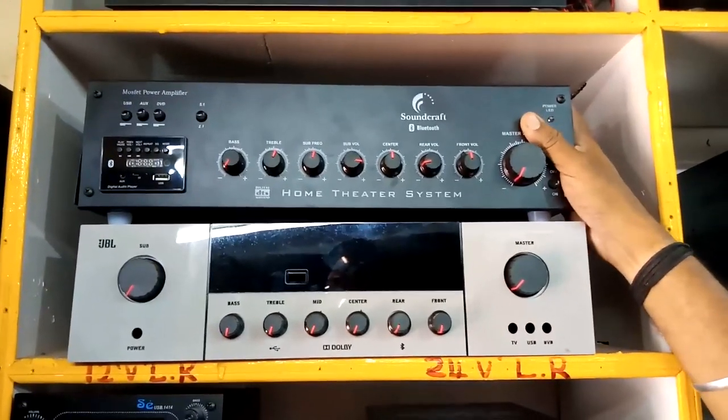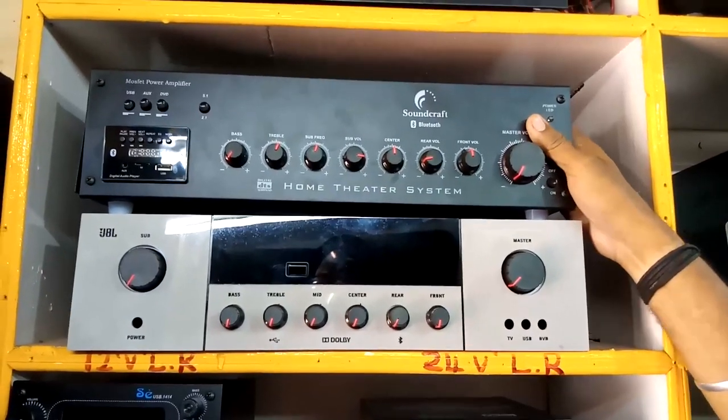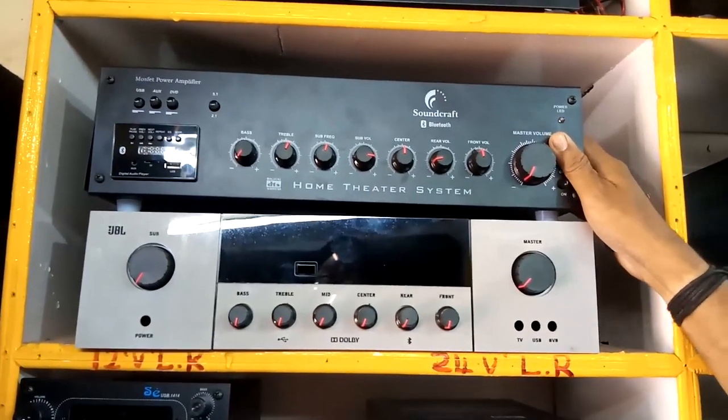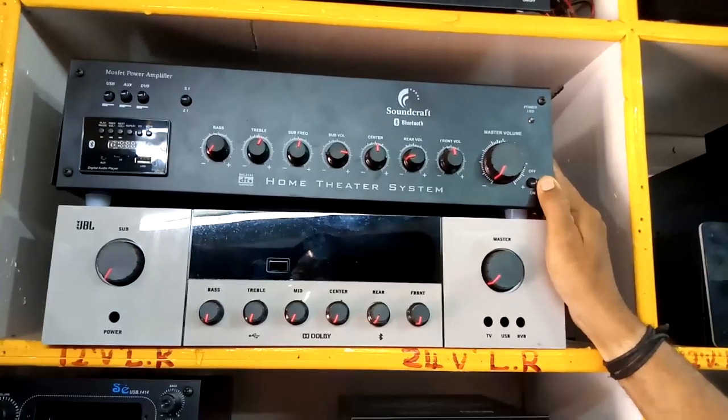This is an Ampli Player. We can use the Ampli Player — customers also have the Ampli Player. The rate is $3,500. What company is this? All of them are assembled.